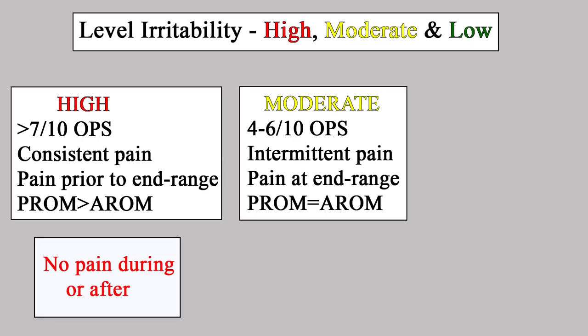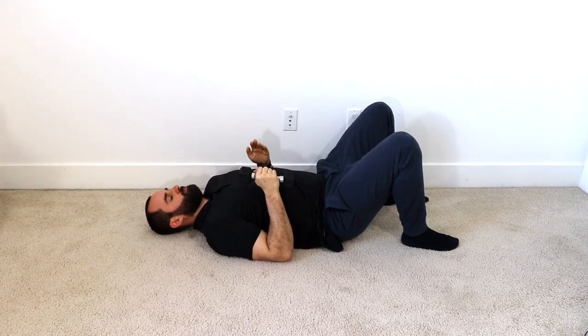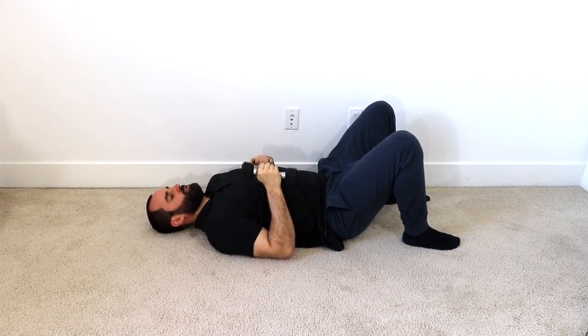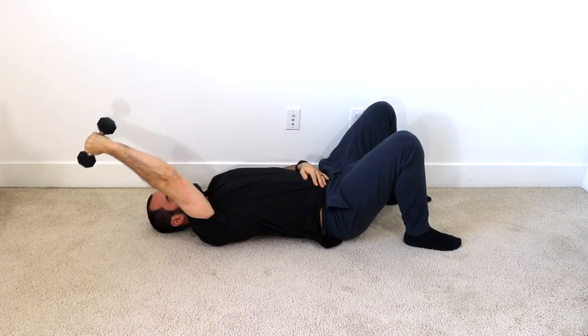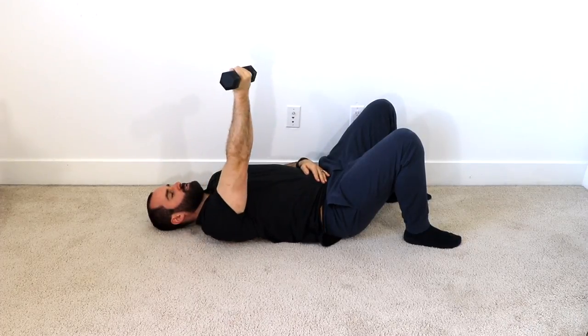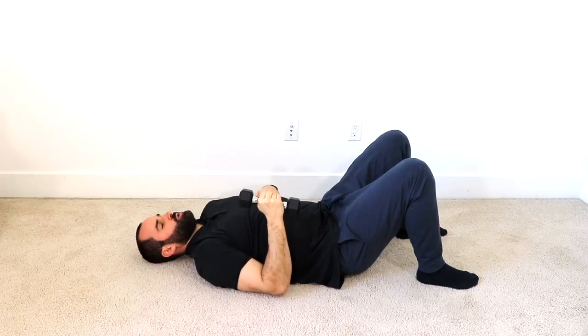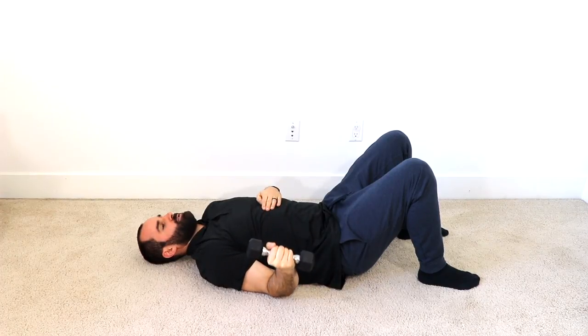For the moderate irritability group, pain was four to six on the pain scale, with intermittent night pain and pain only at end range, where passive and active range of motion are equal. For this subgroup, some mild pain was okay during and up to four hours after exercises. One exercise: lay on your back with a light dumbbell and raise it over your head to tolerance — palm facing the ceiling, then palm facing the ground. You can also do external rotation with your elbow at your side, progressing over time.